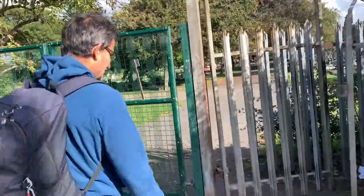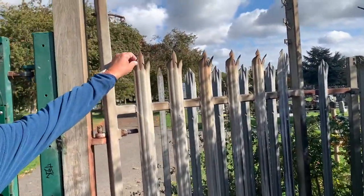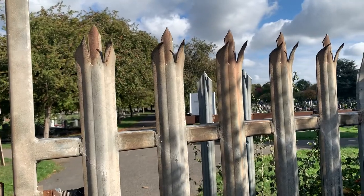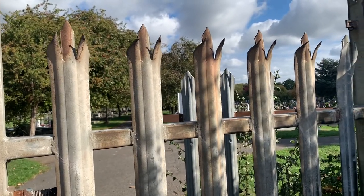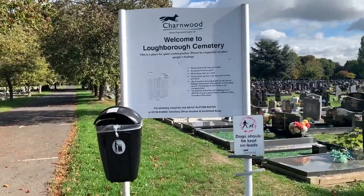Here we are at Loughborough Cemetery, the back entrance basically. It doesn't look too good at the moment with some pointy railings here — it's to stop the spirits getting out, to stop the dead leaving! But believe me, it gets more interesting when we go inside. Welcome to Loughborough Cemetery.